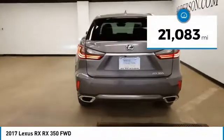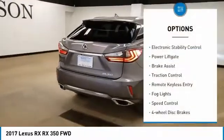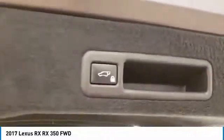This vehicle has less than 25,000 miles. Here are some of this vehicle's great options: electronic stability control, power liftgate, brake assist, traction control, remote keyless entry, fog lights, speed control, four-wheel disc brakes, backup monitor, and rain-sensing wipers.